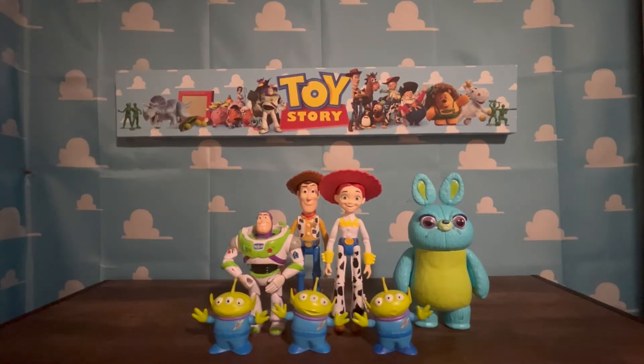Hey Space Angels, welcome back to another video with Green Alien. On today's video I'm going to review all of my Toy Story Mattel toys - this is Toy Story Mattel toys of 2023.